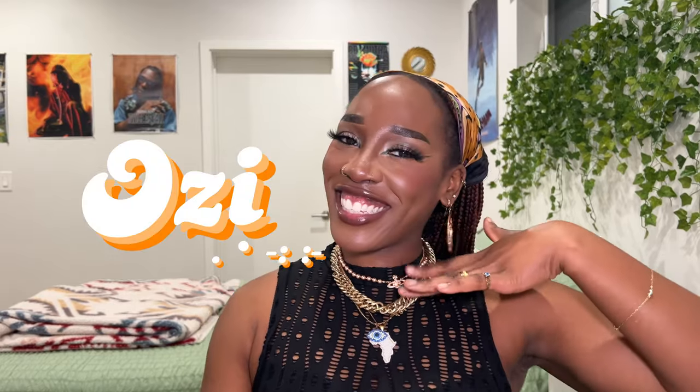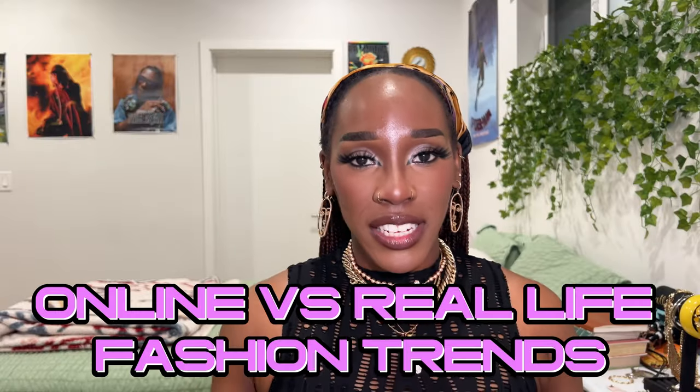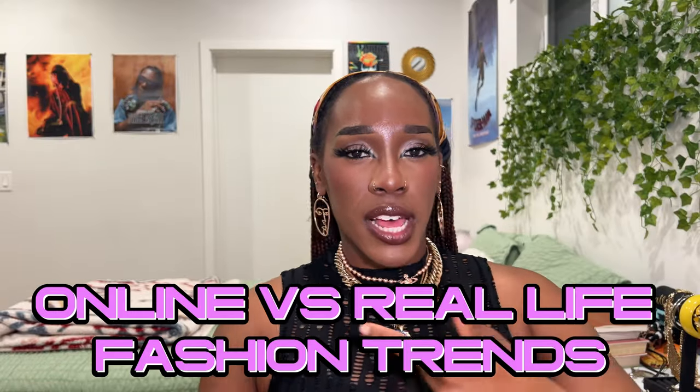Hello, welcome to my channel. For those of you who do not know, my name is Ozzy, and for those of you returning, welcome back. Alrighty, so I want to talk about online versus real-life fashion trends. Let's just get into the nitty-gritty.